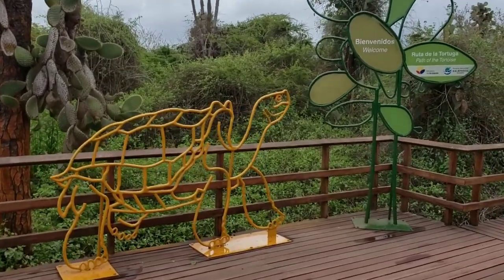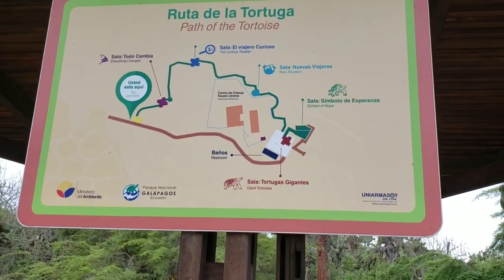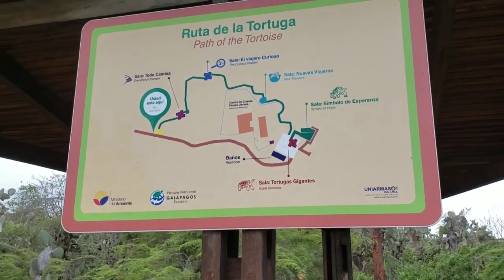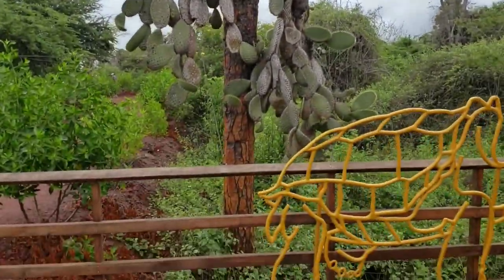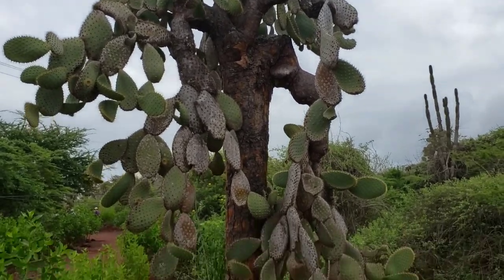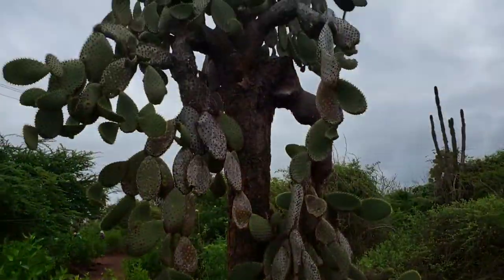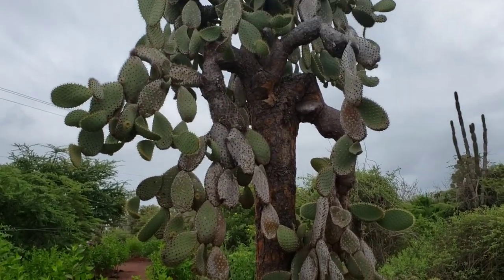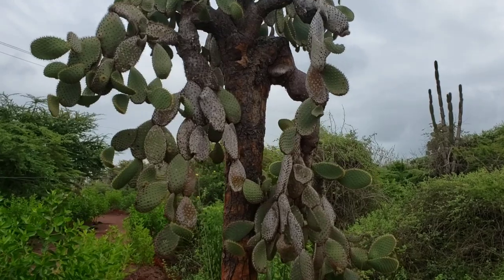After about 5 to 7 minutes of walking, we're now at the Path of the Tortoise, which is going to show us the evolution of the tortoise — how it became what it is here in the Galapagos. There's also a beach over here at the Charles Darwin Center. One cool thing I learned about the cactus here: they get water not through their stems but from the fog in the air, which causes them to develop a tree-like stem and then branch off with other cacti.